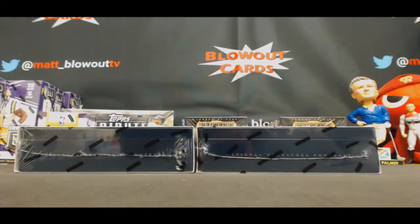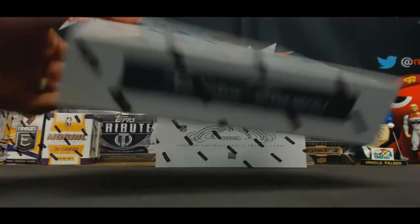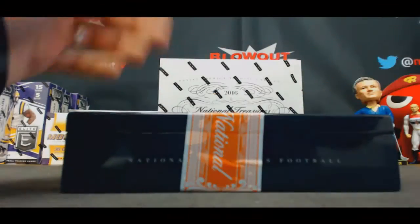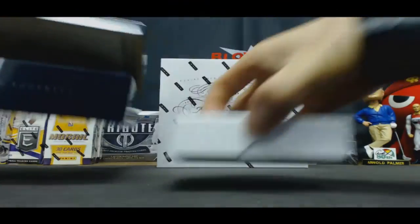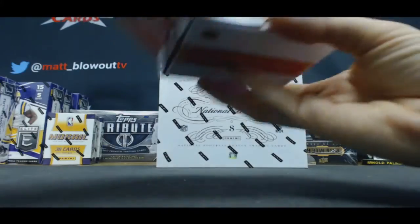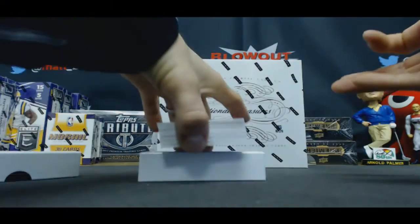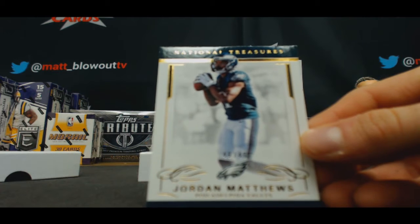All right, back for part two, case two, N.T. Eric's gonna go left side first here. Start off with the 49, Jordan Matthews, base.